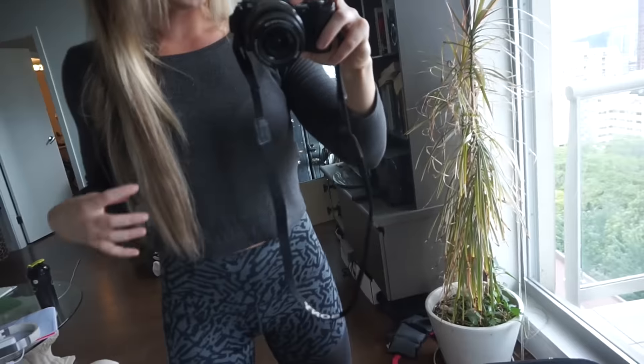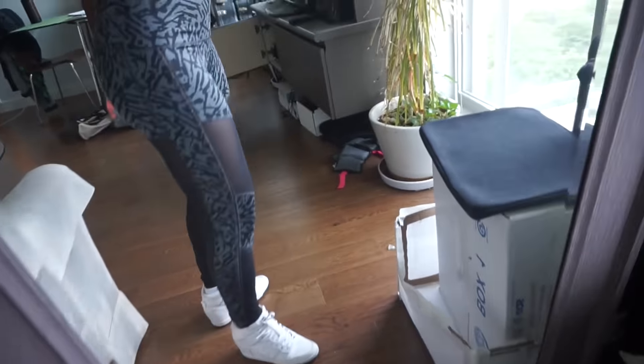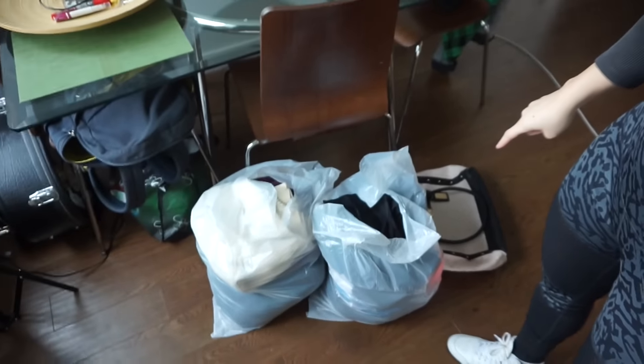I'm just getting ready to go run some errands, so let me show you my outfit real quick. I'm wearing a little crop from Brandy Melville, these cut-out leggings from Lululemon, and Nike sneakers with a bit of a heel.